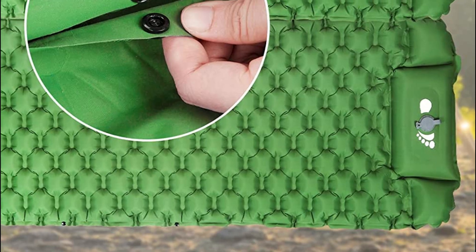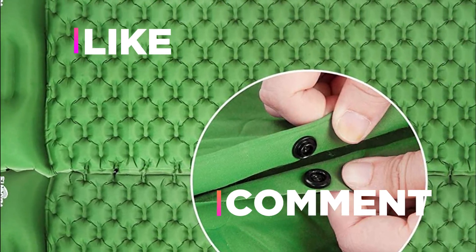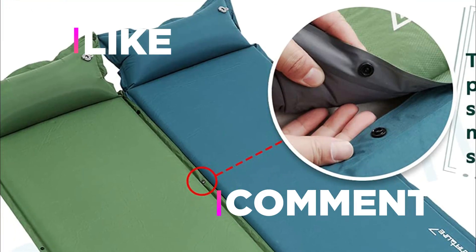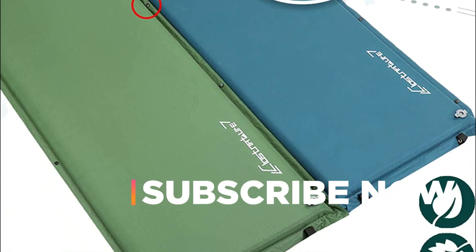Hope you found this video helpful in finding the best camping sleeping pad. If you found this helpful, please give a like, comment your opinion, and tell us which one is perfect for you. Subscribe to our channel to get the latest updates on different product reviews.